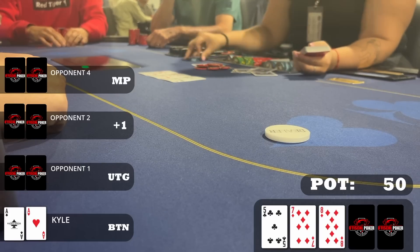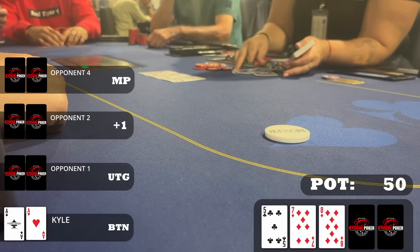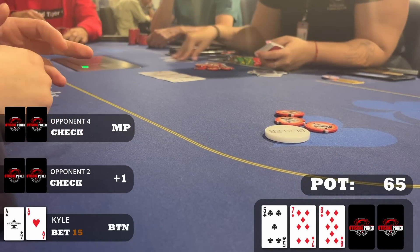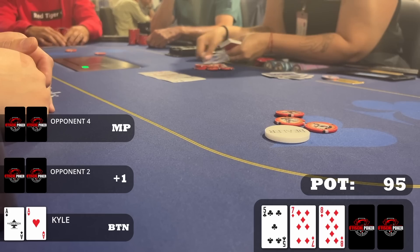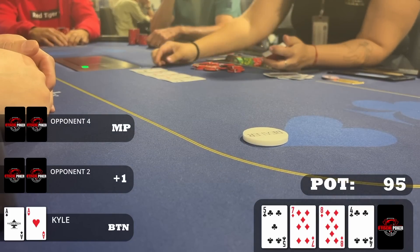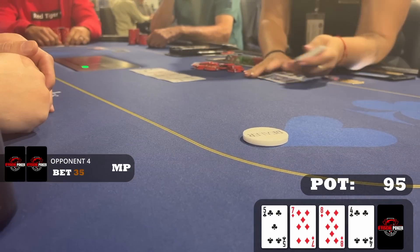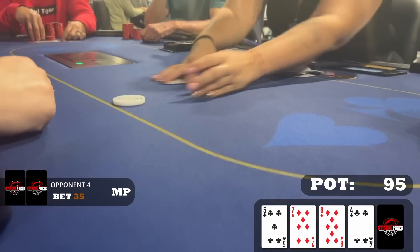Not a particularly good board, but I'm going to bet to thin the field and apply pressure on safe turn cards. I bet fifteen dollars — single pairs and diamond draws can pay off this bet. The turn is the four of clubs, completing a four-liner, so I was going to check back. But a middle player leads for $35, and at 1/2 with a four-liner we're just going to agree that he has it and move on.